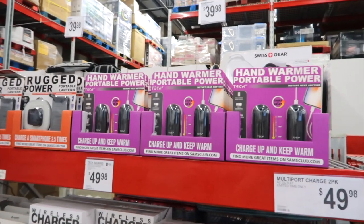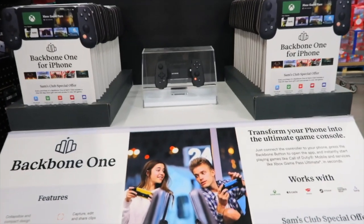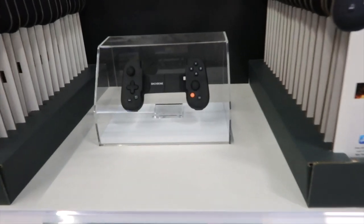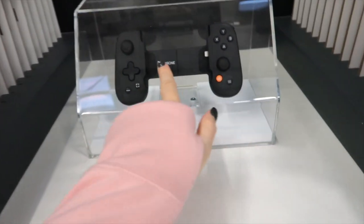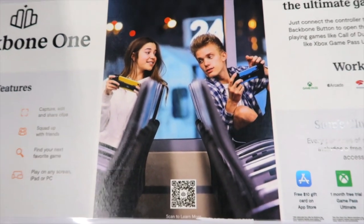They have portable hand warmers for $39.98 for those super cold nights and mornings. You can transform your phone into an ultimate game console — your phone fits right in here and you can hold it just like a game console. How cool is that?